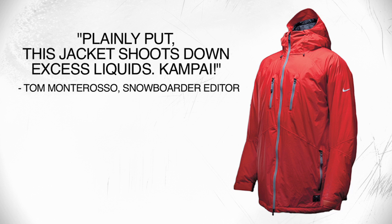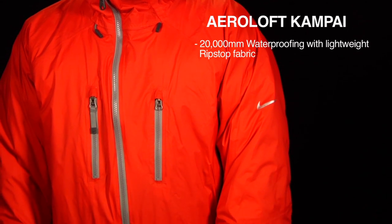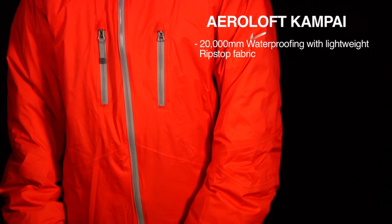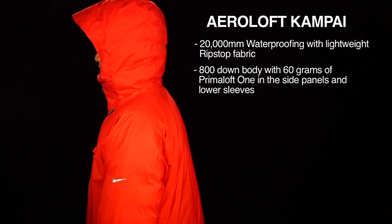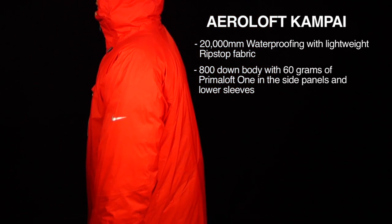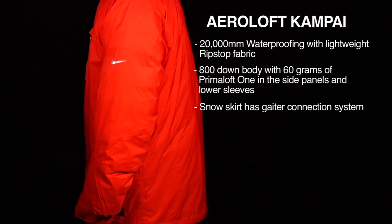Nike's AeroLoft Kanpai Jacket, featuring 20k waterproofing with lightweight Grip Stop fabric. 800 down body with 60 grams of Prima Loft in the side panels and lower sleeves. The snowskirt has a gaiter connection system.